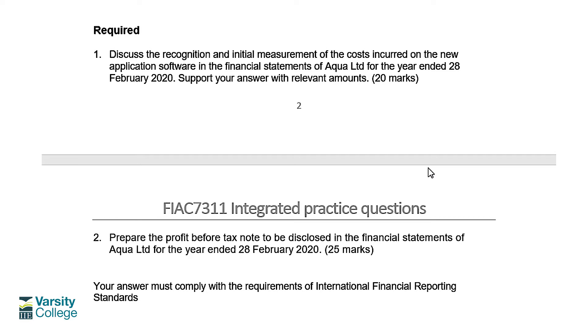20 marks is going to require quite a lot of discussion — work on approximately half a mark to one mark per valid point. The second part is to prepare the PBT note for year end 28 February 2020, also for 25 marks. This required is quite vague and tricky, so you're going to have to think carefully about what needs to be disclosed in the PBT note rather than the PP&E note or intangible asset note.